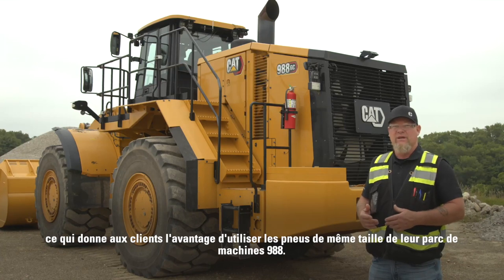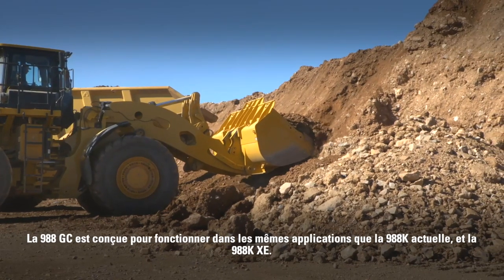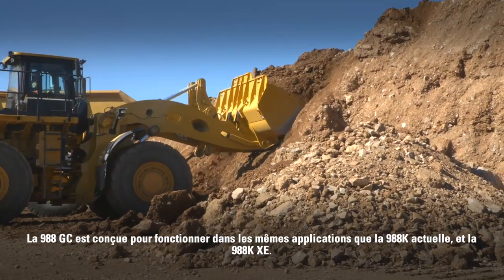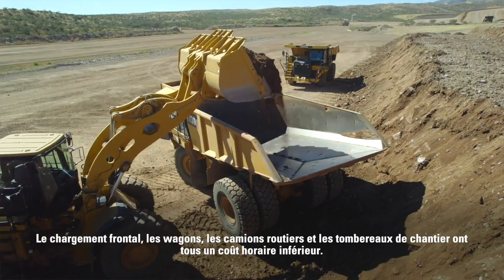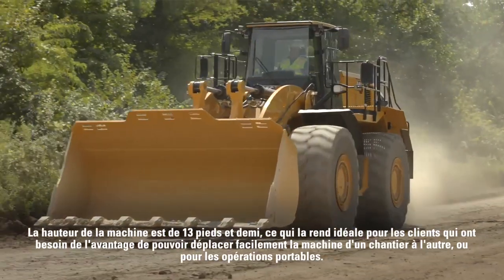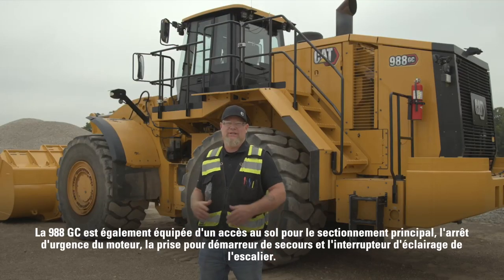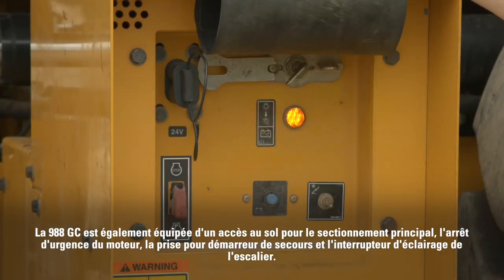Like the 986k, the 988 GC is built with the same final drives, tires, and rims as the 988k, giving customers the advantage of using the same sized tires as their 988 fleet. The 988 GC is designed to perform in the same applications as the 988k and 988k XE — face loading, rail cars, on-highway trucks, and off-highway trucks — at a lower cost per hour. The machine height of 13 and a half feet makes it ideal for customers who need to easily move the machine from site to site or for portable operations. The 988 GC is also equipped with ground access to the master disconnect, the emergency engine shutdown, the jump start receptacle, and a stairway light switch.